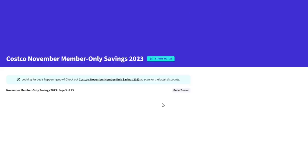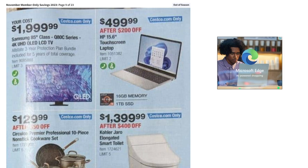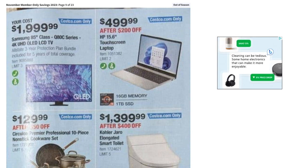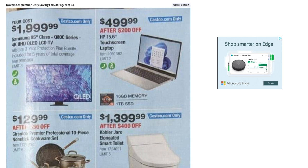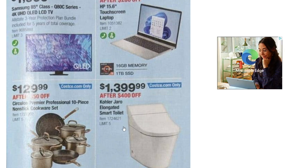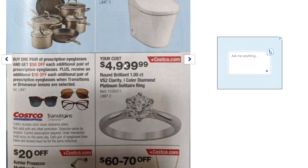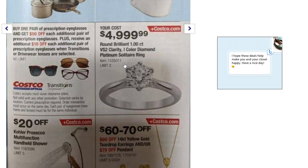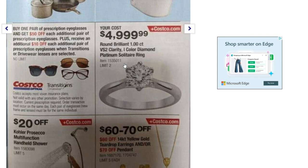There's a Samsung 85-inch Q80C series 4K QLED LCD TV down to $2,000 — Costco.com only. Also an HP touchscreen laptop down to $499 after $200 off — online only — a 10-piece nonstick cookware set down to $129, a smart toilet down to $1,399, a one-carat diamond platinum solitaire ring down to $5,000, and buy one pair of prescription eyeglasses and get $50 off each additional pair.